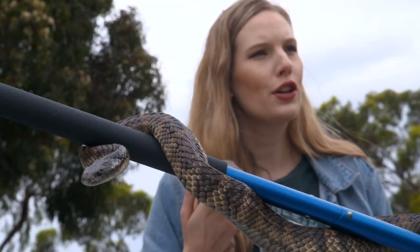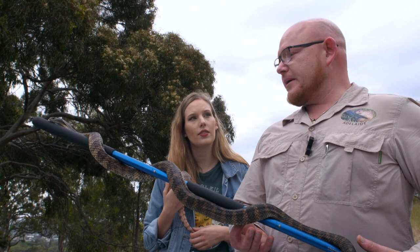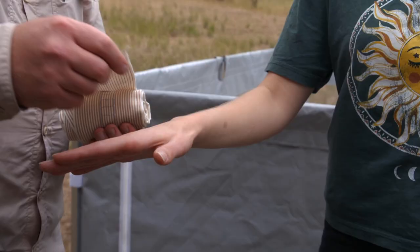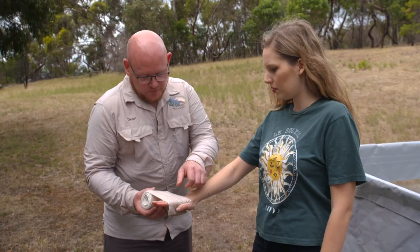So, what are your top tips for kids to stay safe this summer? Definitely a good idea to stick to your paths and stay away from long grass. Also avoid going and picking up or turning over rocks and big logs and things like that, because that's where the snakes like to hide out during the day.